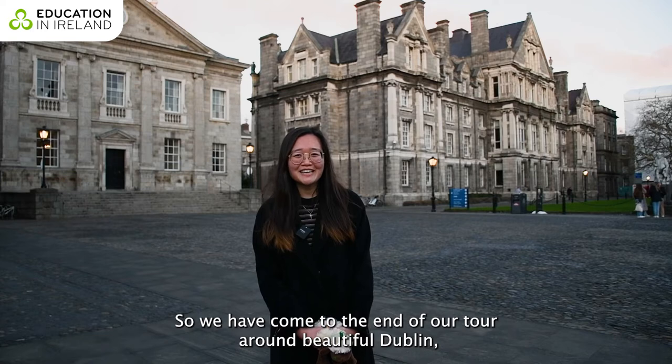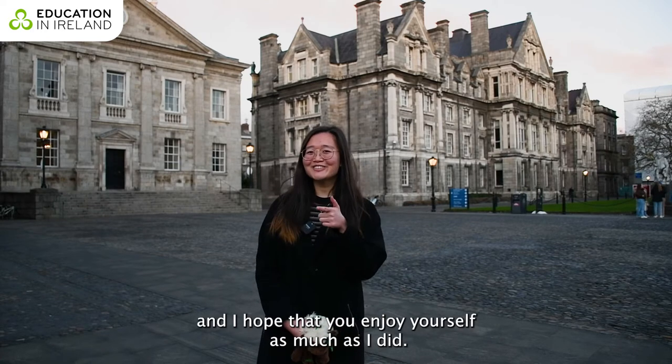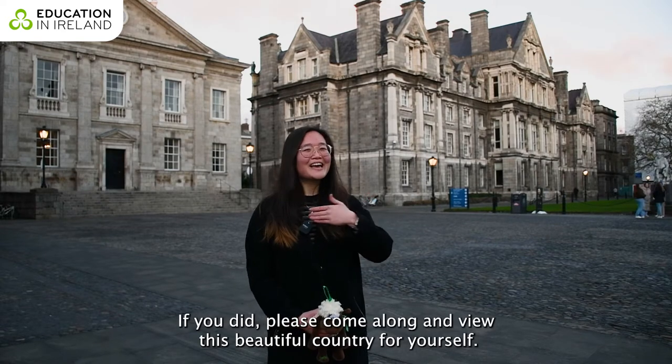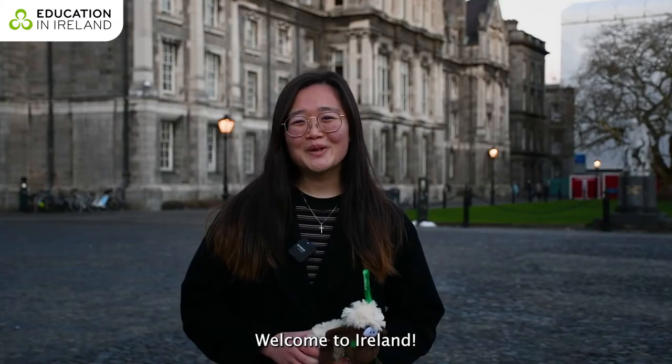We have come to the end of our tour around beautiful Dublin. I hope that you enjoyed yourself as much as I did. If you did, please come along and view this beautiful country for yourself. Welcome to Ireland!